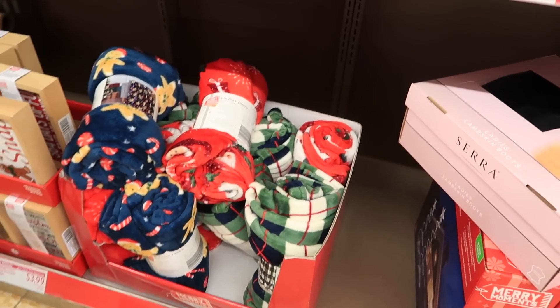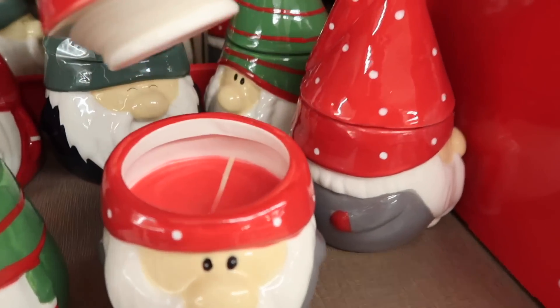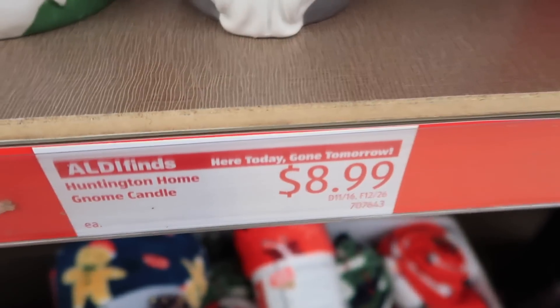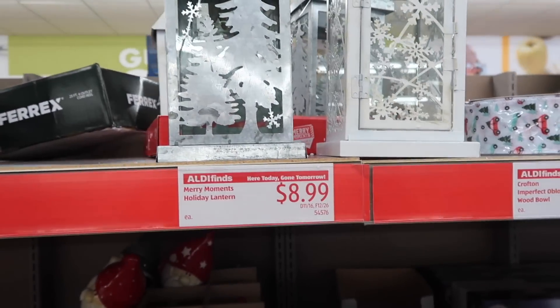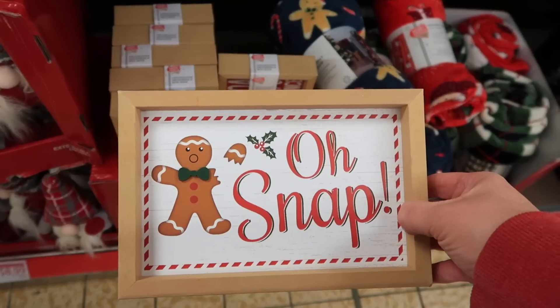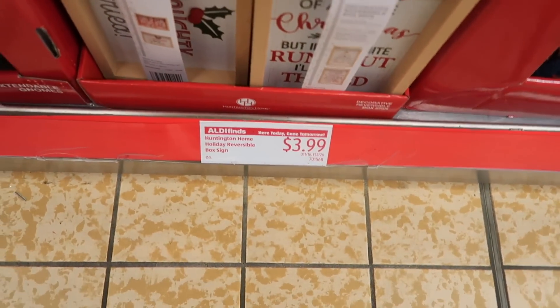It looks like a nice little selection for $5.99. Apparently decorating with gnomes must be a big thing this season because everywhere I go I see tons of gnomes. These were little candle holders for $8.99. I really liked these little signs, especially this one with the little gingerbread man that said 'Oh Snap' and his little arm snapped off — that's just wrong, but they're only $3.99, so that's a good deal.